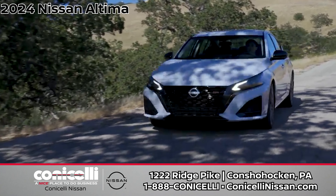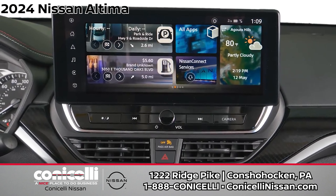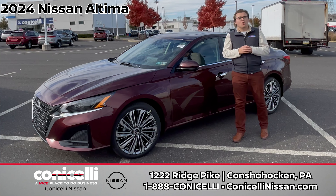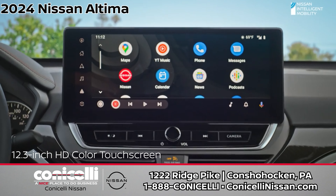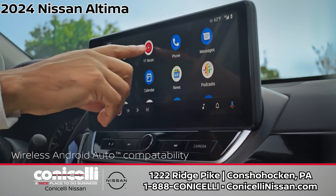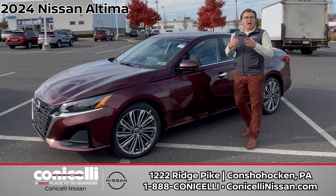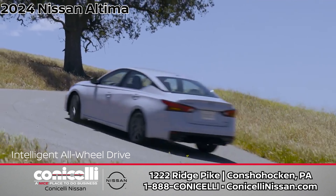And that's not all. Inside, experience the comfort of zero-gravity seats, a spacious and flexible cargo area, and the convenience of the available remote engine start system with intelligent climate control. Stay connected with Nissan Connect and enjoy the rich sounds from the Bose Premium Audio System. The 2024 Nissan Sentra — bold as you want it to be.